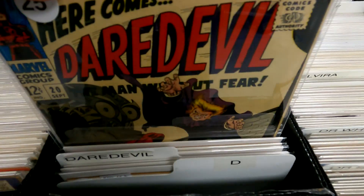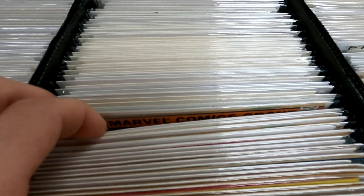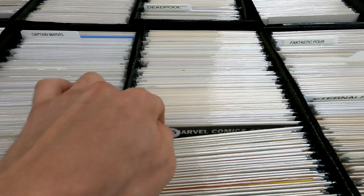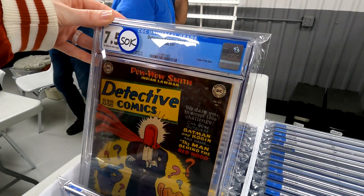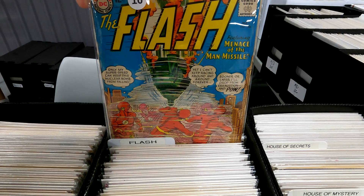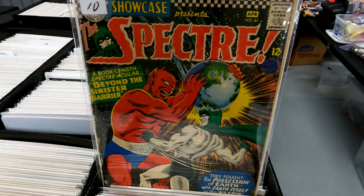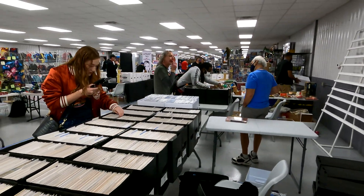We got some Daredevil. I'm looking for issue 9 right now. We're looking for issue 170 also. Let's see if he has issue 170 — he does not. That's 7.5, that's a really nice book right there. Detective 168. That's nice. Here's some old Flash, some really nice old Flash — 12 cent, issue 144, $10 bucks. Some nice old 12 cent Spectre. Huge sales going on, hope you guys are excited for the video.